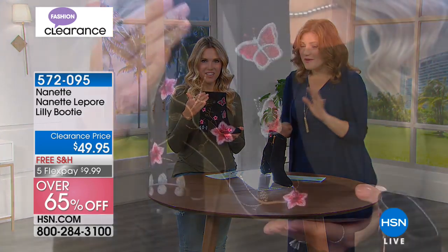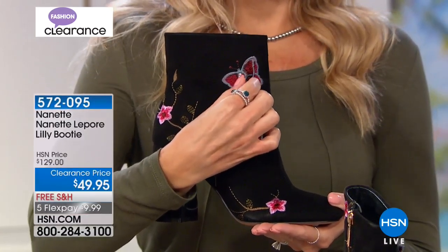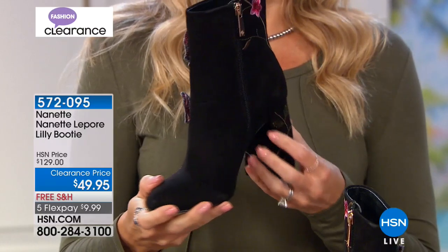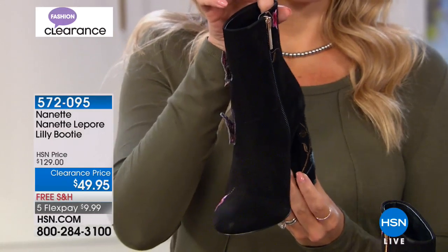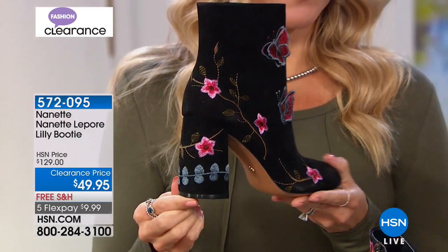The whimsy, the charm, the butterflies. Regina had them on with our Danica Patrick leggings. This booty is called the Lily. We have sizes six, six and a half through ten. It is the block heel — I like a block heel, I love a block heel, because I feel a little bit more stable. I don't feel like I'm going to fall out of the back of my shoe.